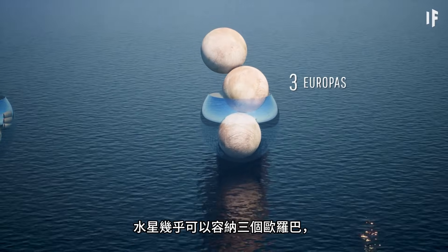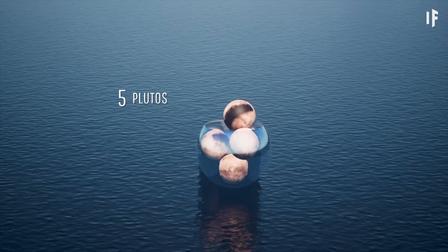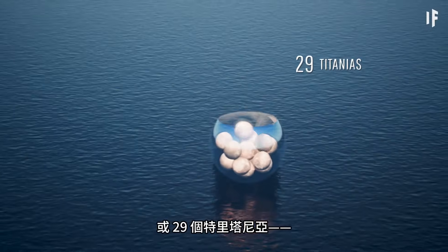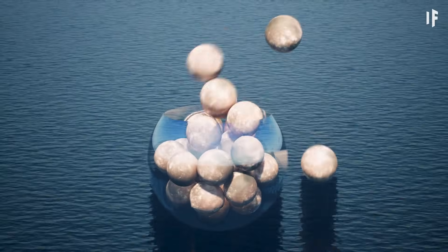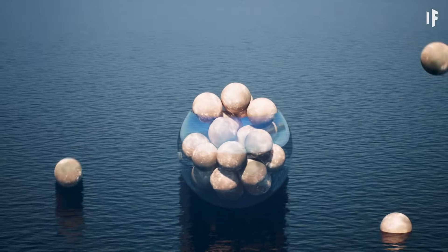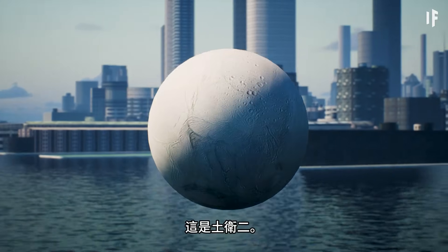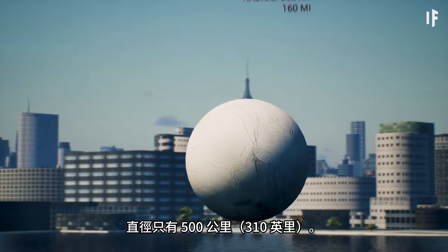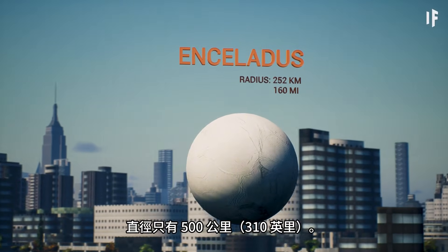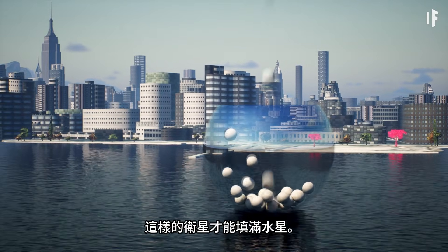Mercury can fit almost three Europas, five Plutos, 29 Titanias — that's the moon of Uranus, if you were wondering. This is Enceladus. This tiny moon of Saturn is only 500 kilometers in diameter, and you would need 906 of them to fill up Mercury.